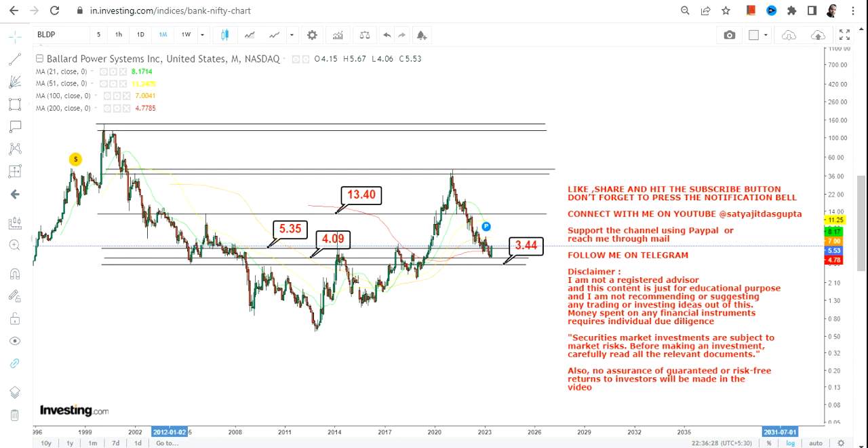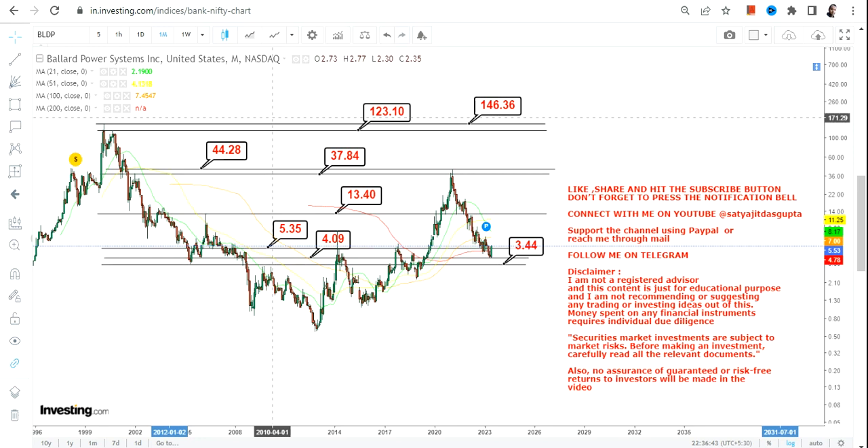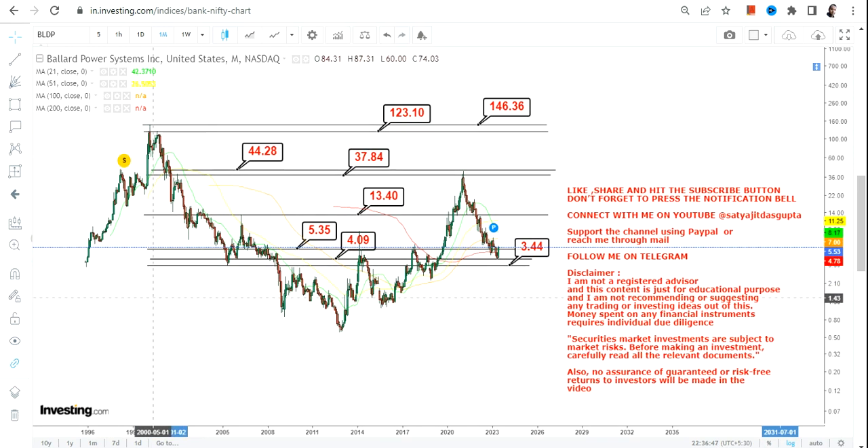In that case, the immediate target will be $13.40. After that, we will move towards the high of 2021, which will be between $37 and $44. As far as the big target is concerned for the next couple of years, it will be somewhere between $120 and $150. There is a long way to go for BLDP stock in the upcoming years — you just need to focus on its sustainability above $5.35.